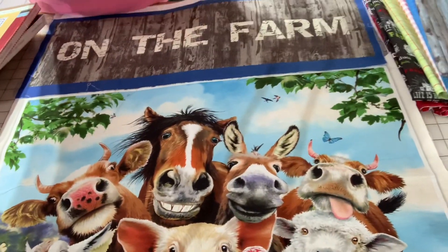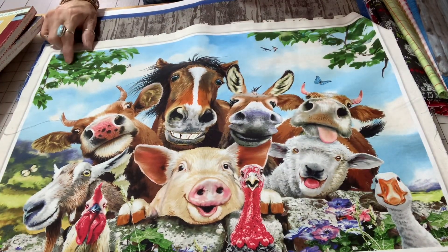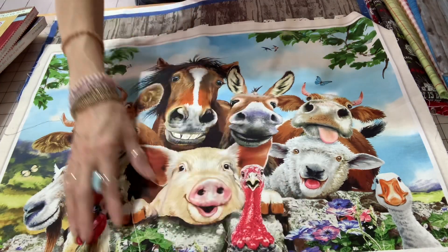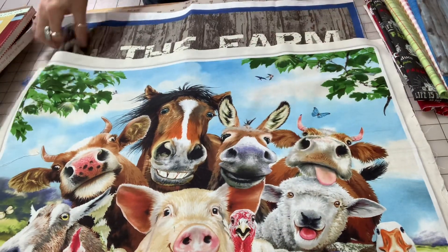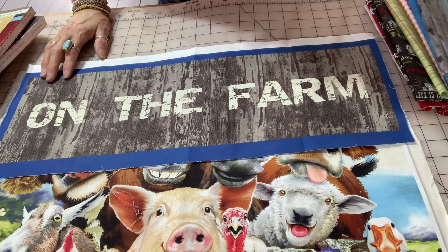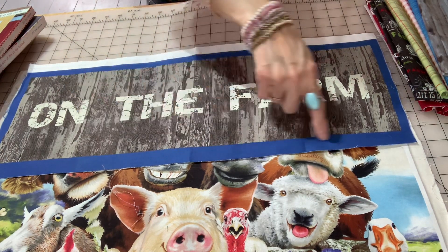Here is the Animal Selfies panel — really fun and colorful. I thought it would be great if I took the barn and silo blocks and pieced them together for the top, with a tractor below. This is going to be the center of my on-the-farm quilt. I also have this 'On the Farm' fabric that my mom got from a friend — I've had it in my stash for a couple of years and I want to incorporate it.